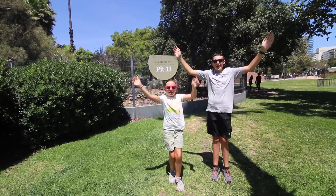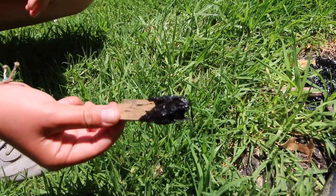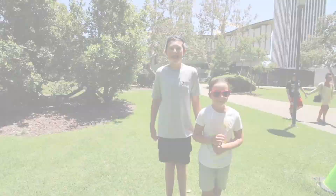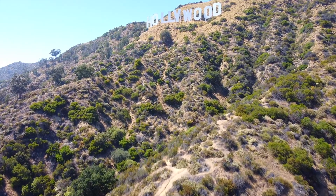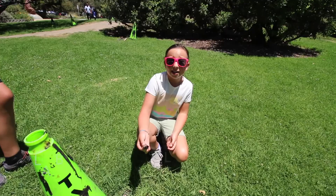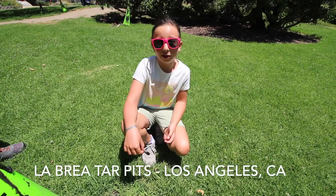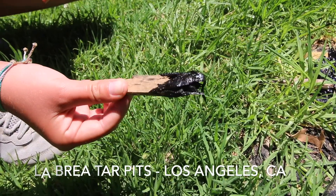Welcome to the La Brea Tar Pits! Today we're adventuring in the center of LA, really close to the Hollywood sign. And there's something that you wouldn't expect seeping up from the ground all around us. See this right here? It's tar — the same stuff they use to pave the roads that you drive on every single day.